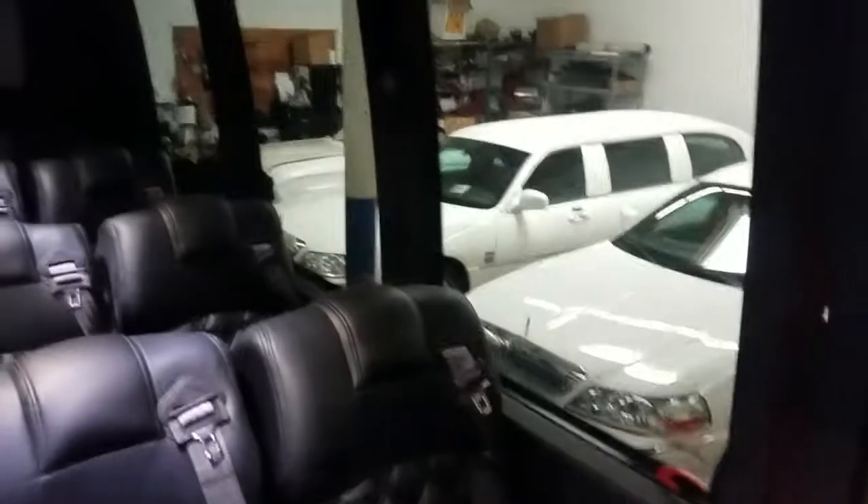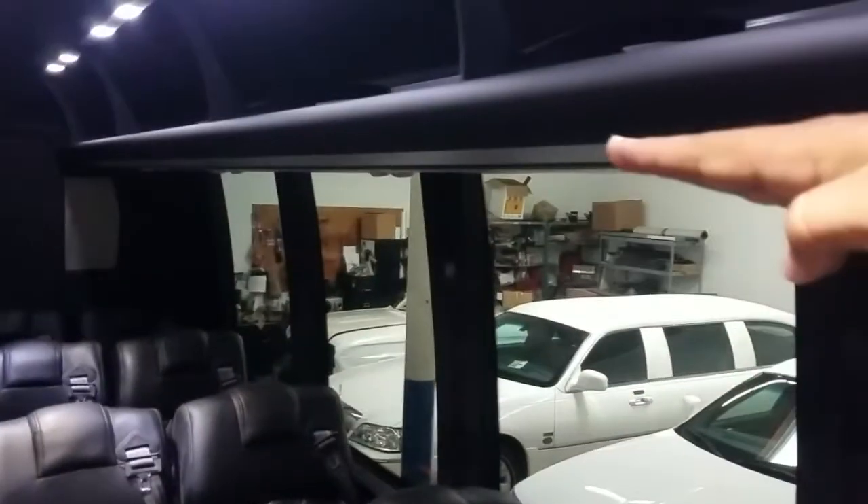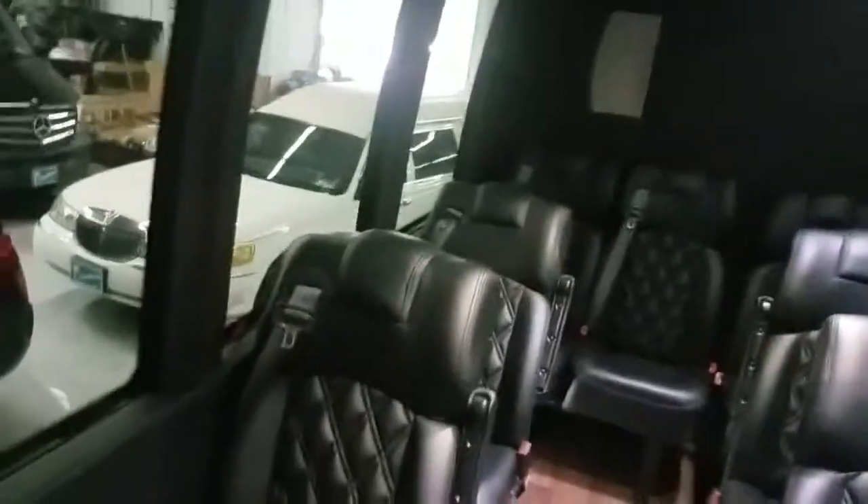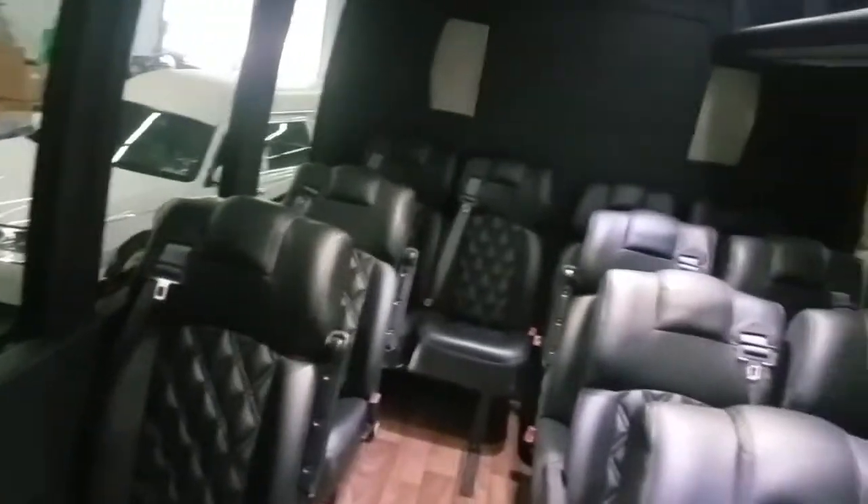It's got a suede finish with accent LED lighting built in, and you've got the luggage rack on one side. That was smart on their behalf — when you put luggage racks on both sides you really decrease the headroom, so having it on just one side gives more of a spacious feel to the interior.